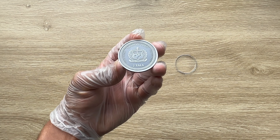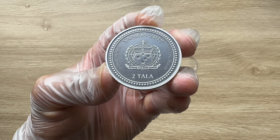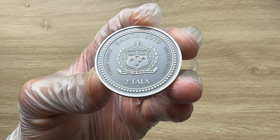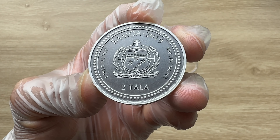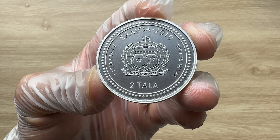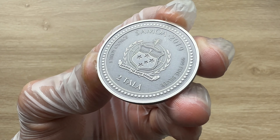Greetings, my people, and indeed a very warm, fantastic, majestic, and fantabulous welcome to each and every single one of you to yet another of my coin showcasing videos. My name is Biwari Kikumstaka NZ, and you guys are highly welcome.